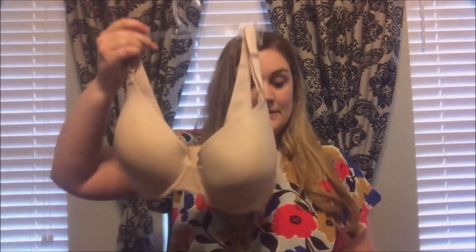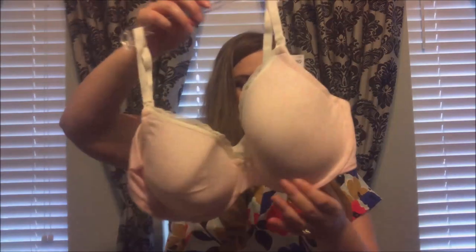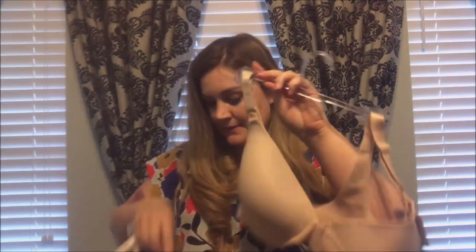I needed a couple of new ones so I got this one, and I got this one because I thought it was really cute — I love pink! This one is $29.98 and this one was $34.98. Not sure why it costs more, but it does.